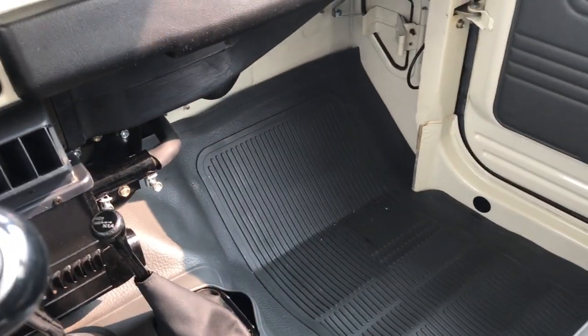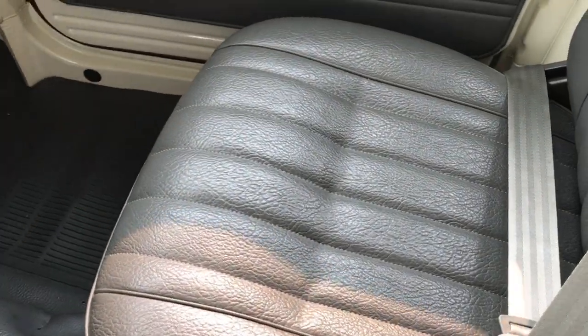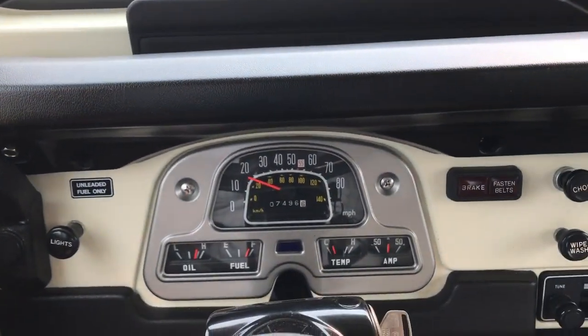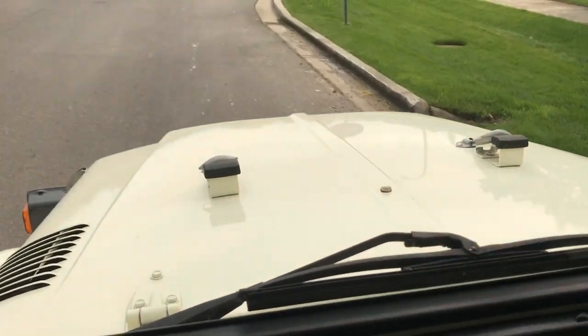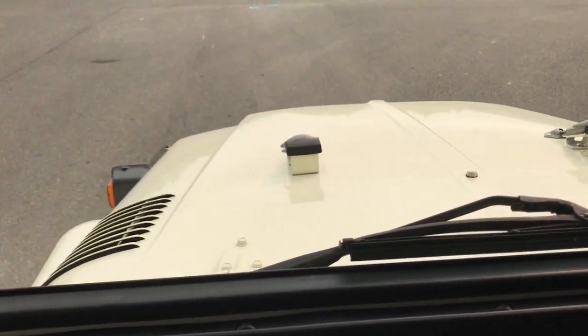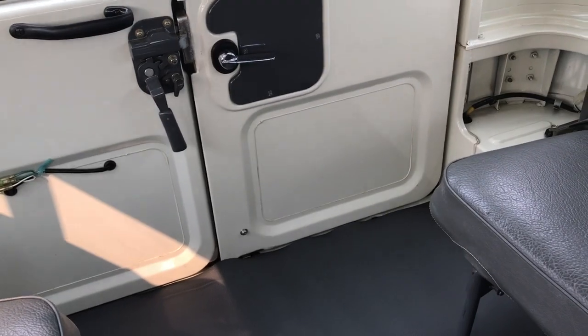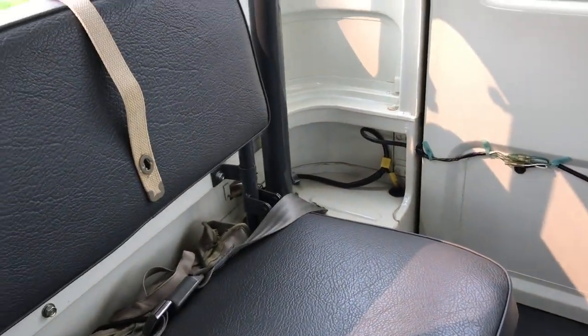Everything in this truck is 100% original. It's never been restored, never been touched. Seats are original, floormats are original. You can still smell the vinyl. Headliner — just an incredible example of an FJ40. Take a look around the back here — you can see the tool kit still sitting there and the jack rods, just everything as it came from the factory in 1980.